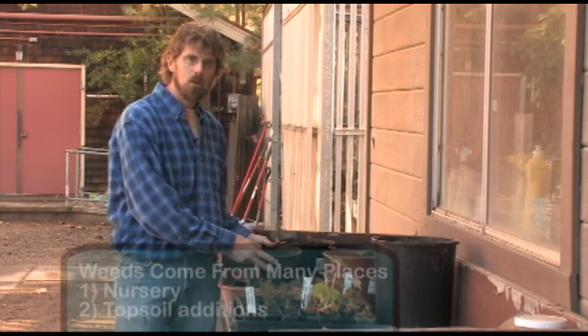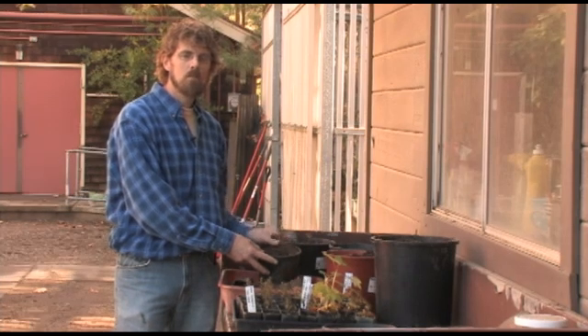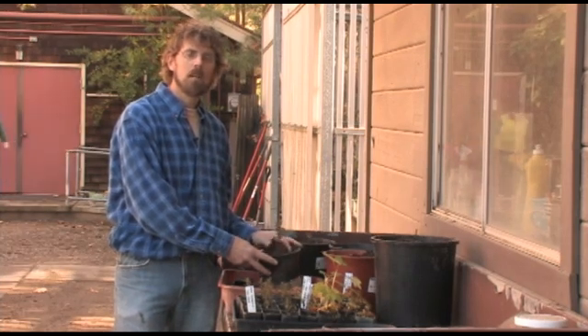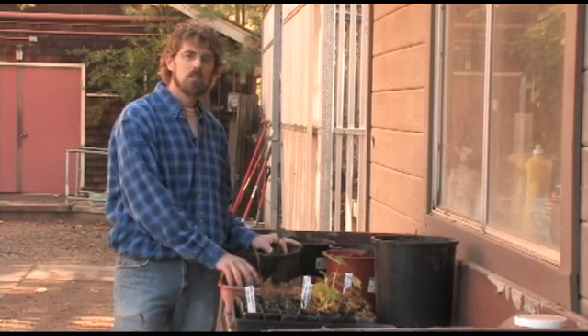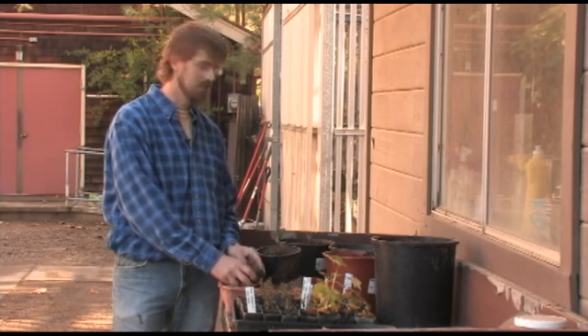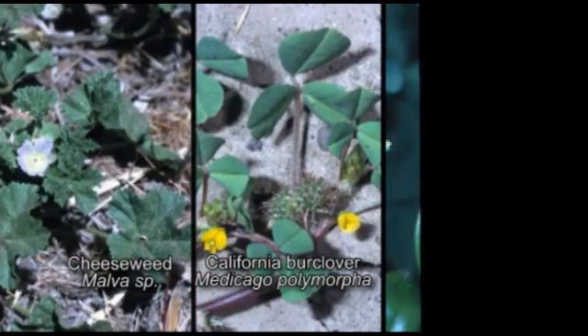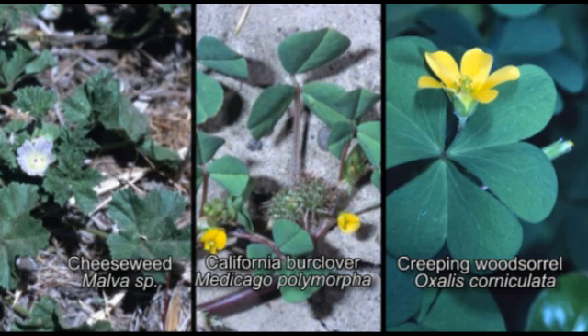Organic waste like compost, yard waste, and similar products could also be highly infested with weed seed. Composted material in particular can be a real problem. For compost to be relatively weed free, many weed seeds will survive in compost that doesn't reach temperatures of at least 145°F. To be much more certain that the compost is relatively weed free, that soil should reach at least 158°F. Even compost reaching those temperatures could still have some weed seeds, such as malva, California burr clover, and oxalis seed, which are resistant to higher temperatures than some other weed seeds.